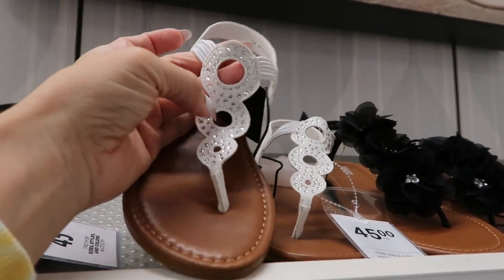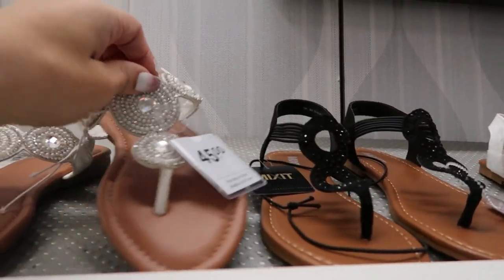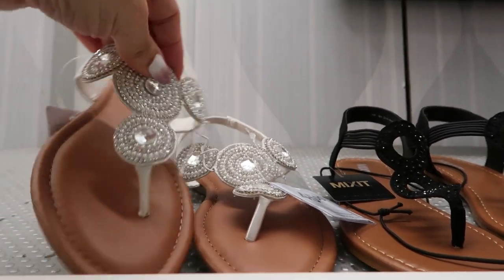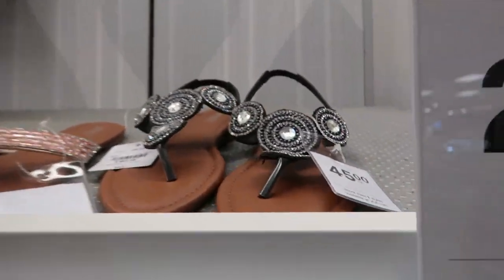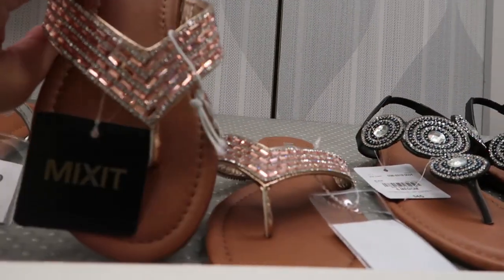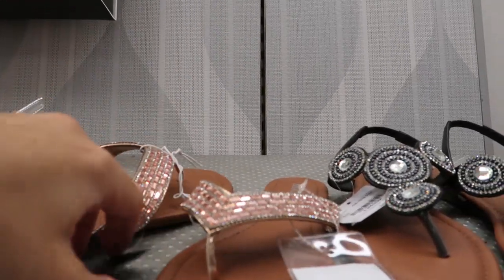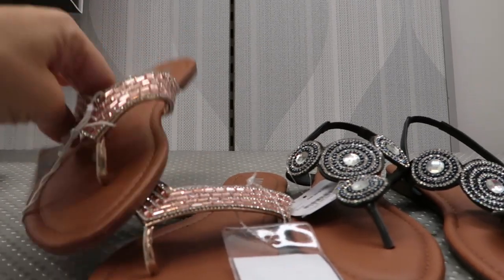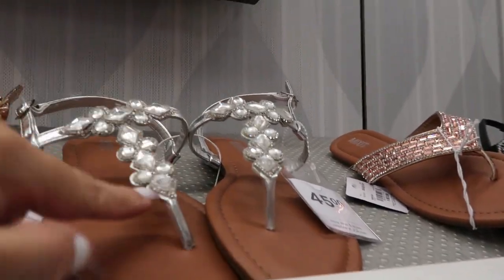There are some blingy little sandals on sale for $24.99. I love anything with rhinestones — there's a white pair with circles and lots of bling, then in black. They also have this really beaded pair, so pretty to wear with white jeans and a pretty top, and also in black.